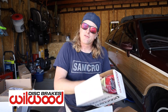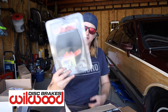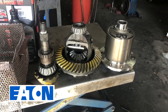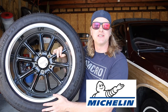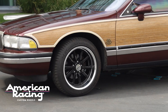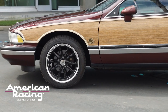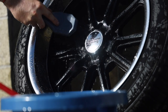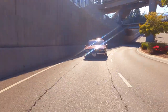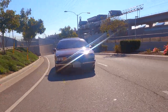To handle all the new power, Wilwood sent over a two-piston D52 brake caliper kit with pads and stainless steel brake lines. Eaton sent over a TrueTrack differential for the GM 10-bolt 8.5-inch rear end. Michelin sent over a set of Pilot Sport All-Season 3+ performance tires. And Wheel Pros gave us a discount on a set of American Racing 18x9.5 VN507 Ritters, which feature a 5x127 bolt pattern, 5.25-inch backspacing, and a 0mm offset.